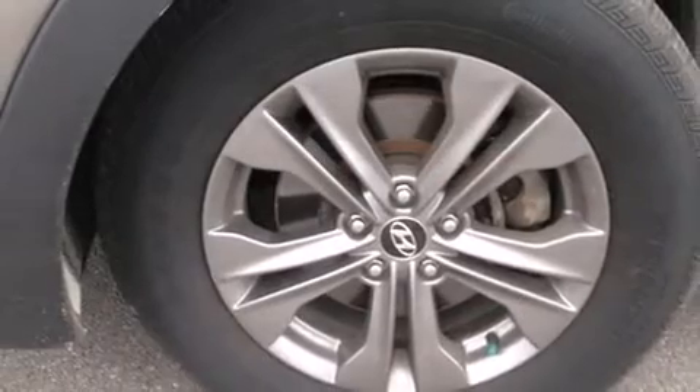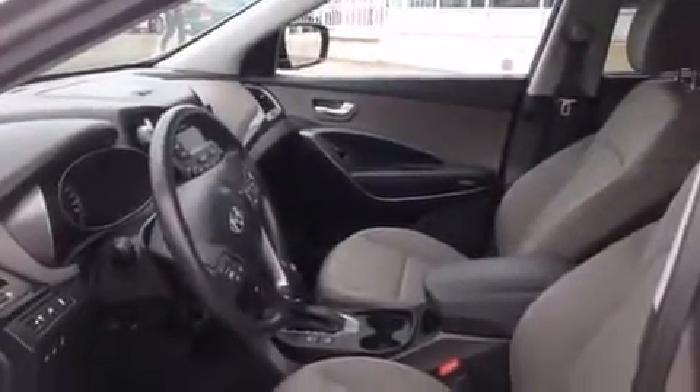Rear passengers enjoy the seat heating functionality, keeping them warm during the winter months. Audio features include a CD player with MP3 capability, steering wheel-mounted audio controls, and six speakers providing excellent sound throughout the cabin.